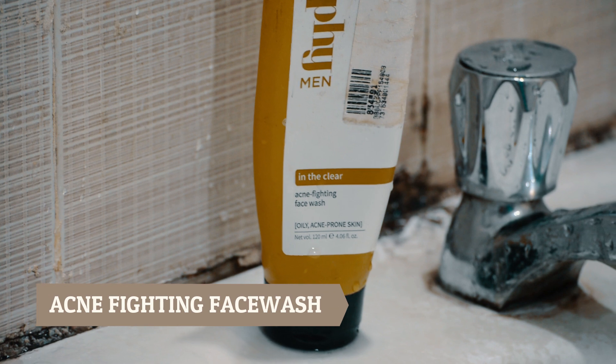The first product is the acne-fighting face wash, designed for oily and acne-prone skin. I've been using it for 1-2 weeks and my pimples are drying out. It contains green tea, which fights acne, and lemon peel extracts, which help make your skin brighter.